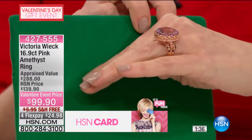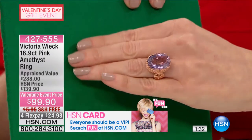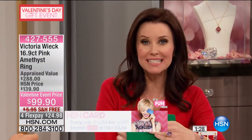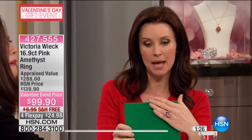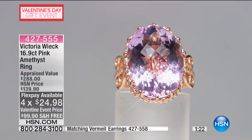Because it's that rose, which is so flattering — and that's rose vermeil, by the way. And this is pink amethyst. Rose on rose. Nearly 17 carats of genuine pink amethyst. Seriously, unbelievable.